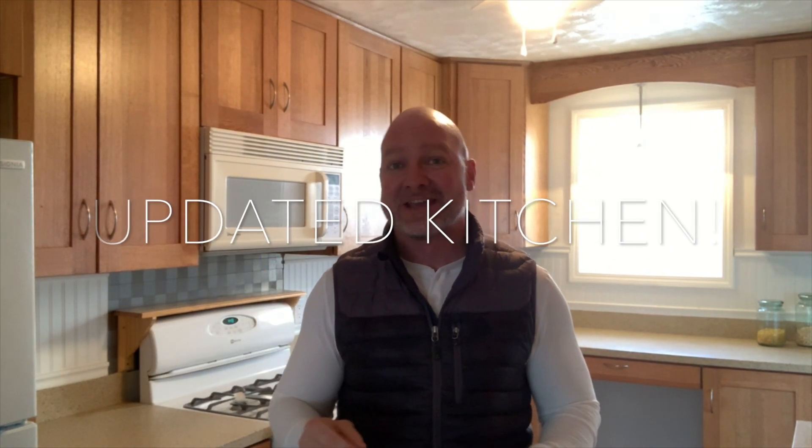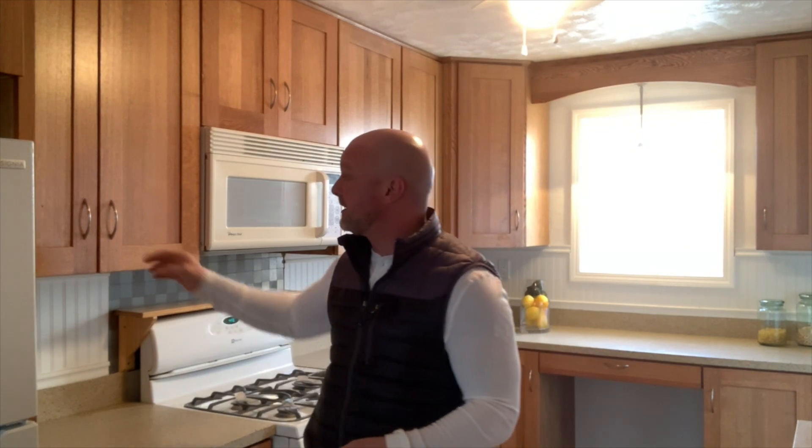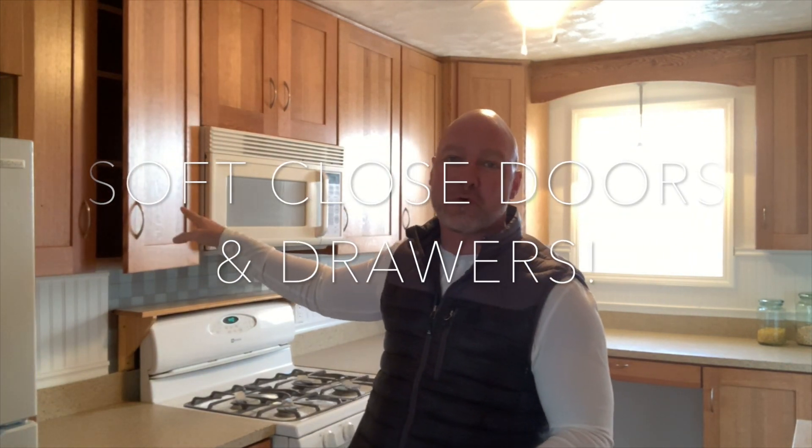One of those is the recently updated kitchen — new cabinets, new countertops, and appliances. An upgrade to this kitchen is the soft-close doors and drawers. And as you can see behind me, the gas range. Some of you like it, some of you don't. You decide.